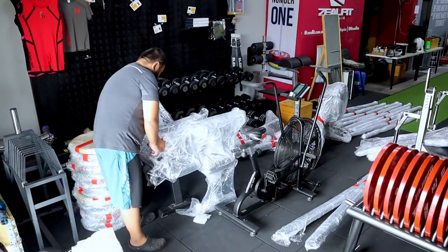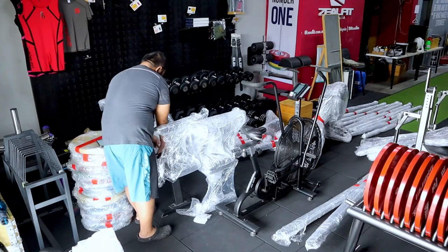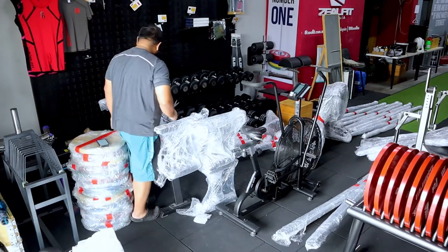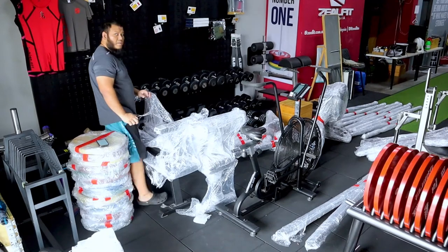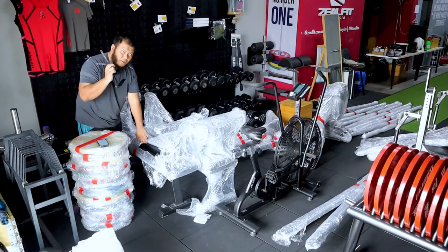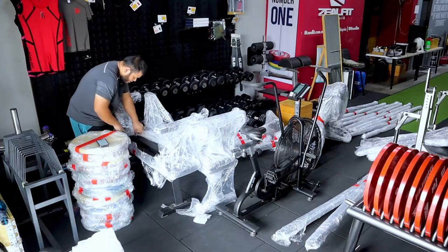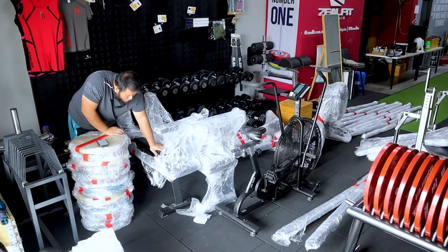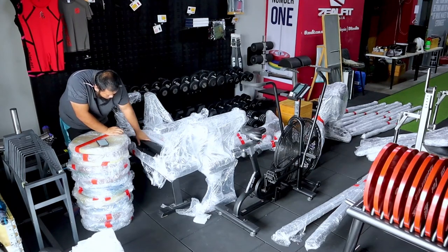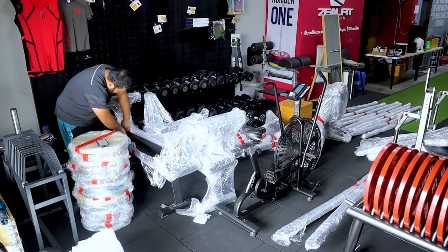By the way, this is the first time I'm going to see the Classic flat bench. I have the XF80 flat bench and the Classic adjustable bench in the showroom, but I do not have the Classic flat bench. So that will be a welcome addition to the gym. Wow, this looks brand new — I might have sold it too cheaply to the customer.